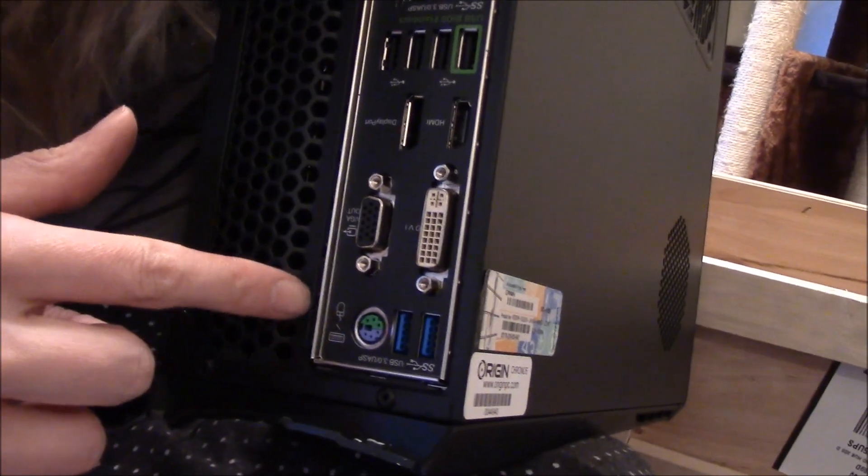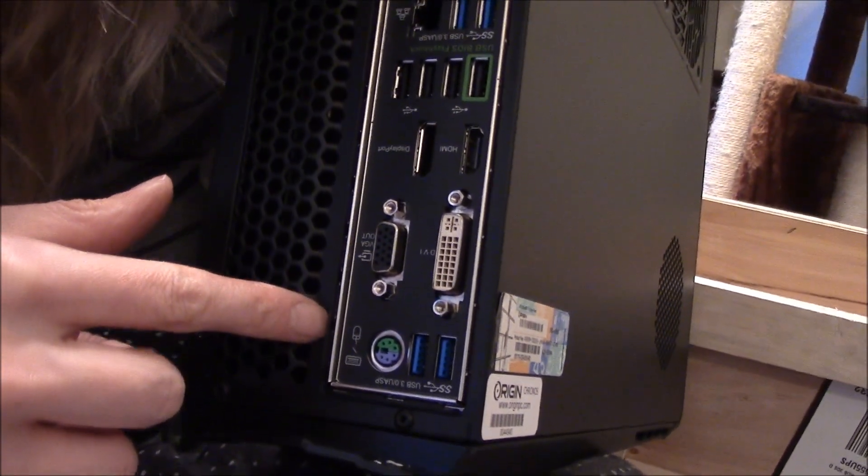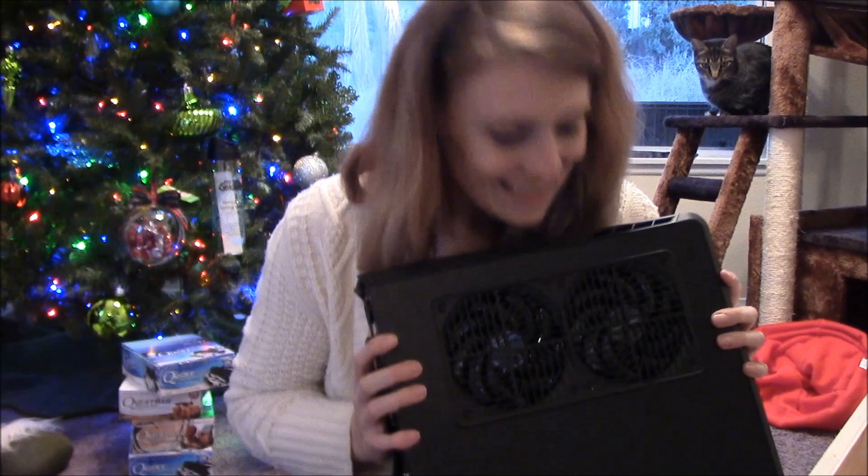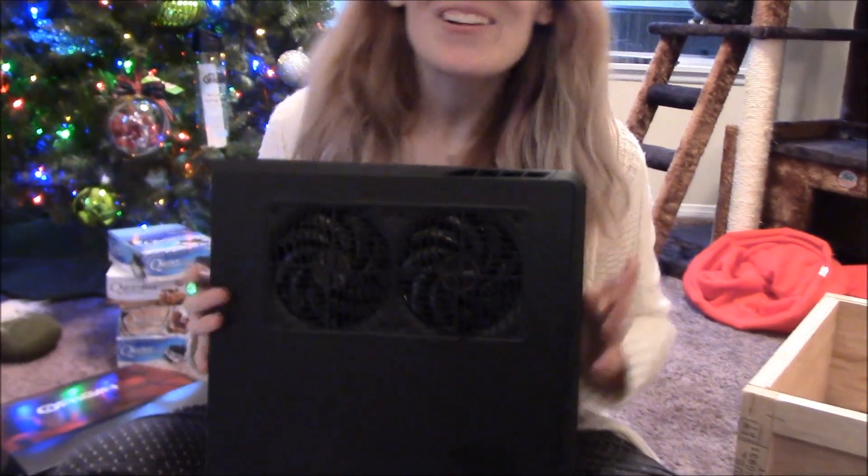I'm probably not going to bust it open right now. Display port — it works. Very awesome. Thank you so much. You're very welcome. But definitely thank Origin too, because they put this bad boy together in a hurry. Thank you George, and Erica. Thank you everybody at Origin.